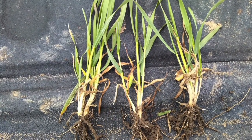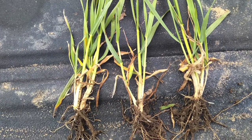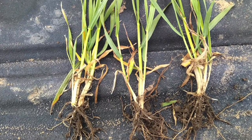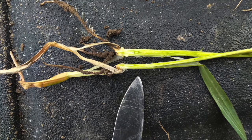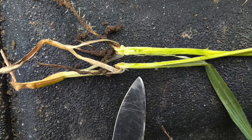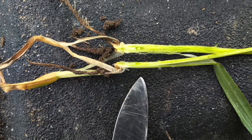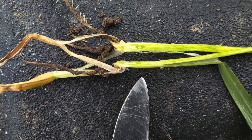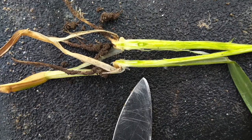Now we're at growth stage 30 — how do we tell that? The only way is to actually dig plants out. As we dig the plant out, notice that the roots and crown are always at three-quarters of an inch, which helps us stage the plant. We have to take a knife and carefully slice right down through the middle of that plant and open it up. What are we looking for? The development of that tiny head. In this plant — perfect, bingo — you can see where the knife is pointing. We have a little tiny head, just moved ever so slightly above the crown. Growth stage 30.